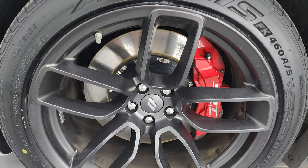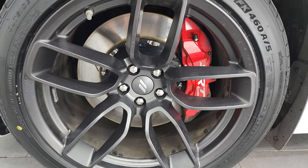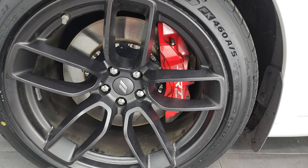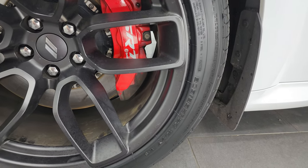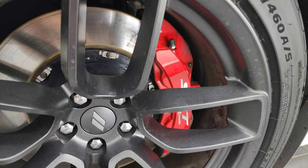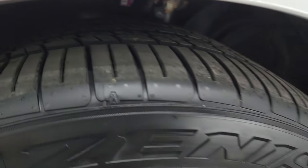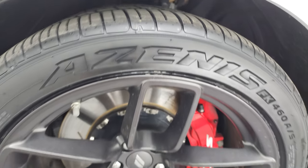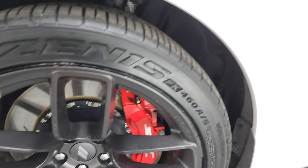This one comes with the 20-inch painted alloy wheels. They're in really nice shape and it comes with Falcon Zenus 460 AS tires — these are 305/35 ZR20s. You get the SRT Brembo brakes on this one. These front tires are brand new; you can still see they have the little wear knobs on them — we put those on during our safety inspection.